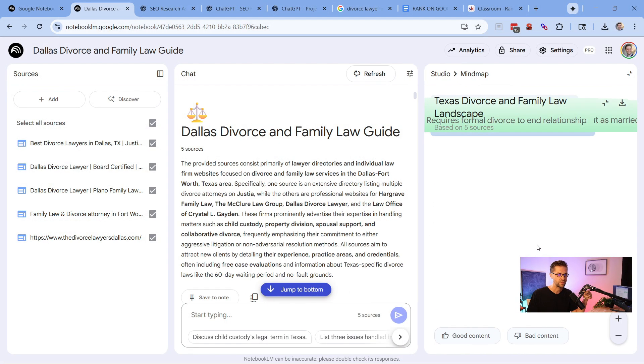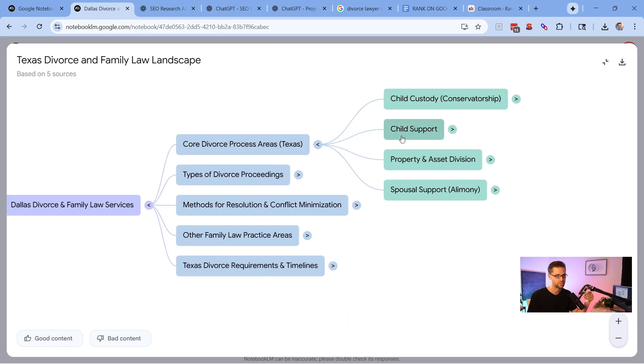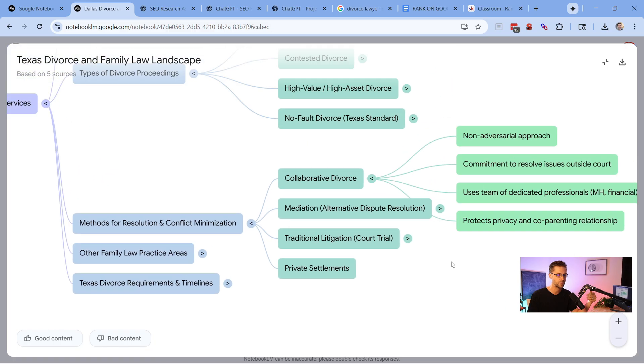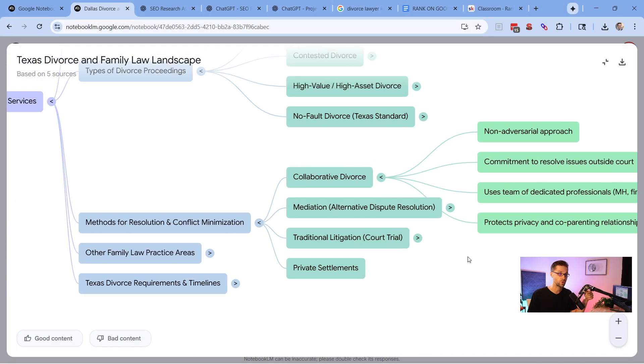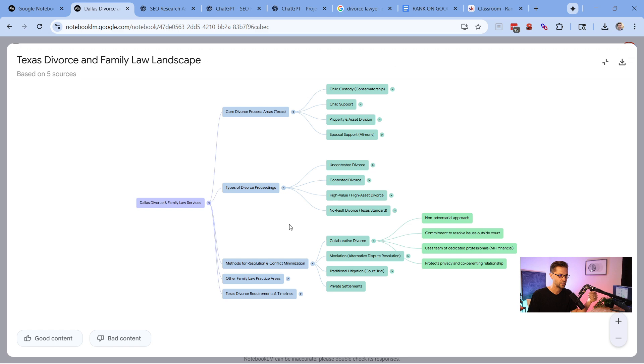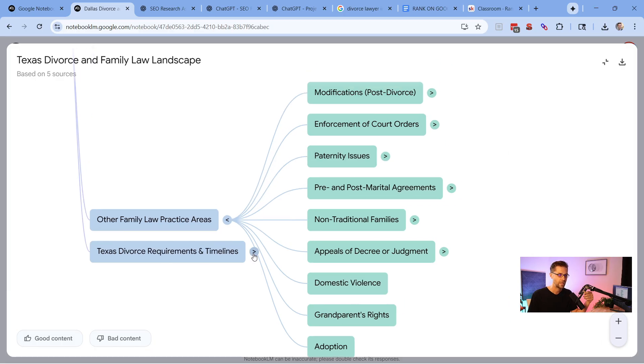If you click on 'mind map,' you get a great visual representation of all the information. The primary topic is Dallas divorce and family law services, with different subjects branching out — core divorce process areas like child custody, types of proceedings, and more. This is powerful because if your domain is equally strong, talking about these topics in the correct ways, correct order, and correct structure will help you rank higher. You can do this for any website and you'll see major blind spots you've missed.